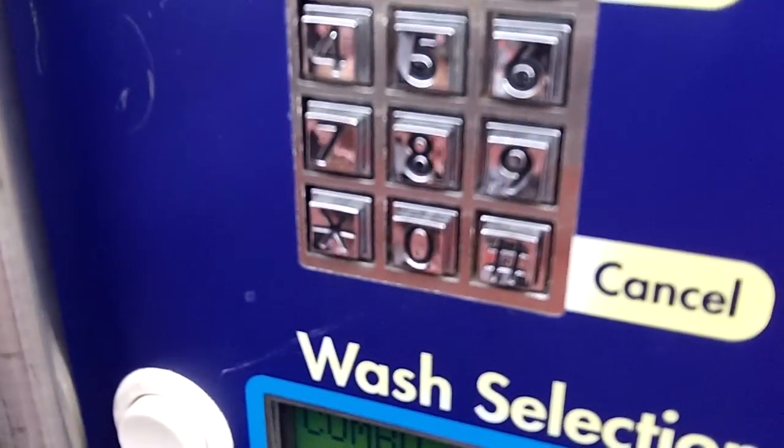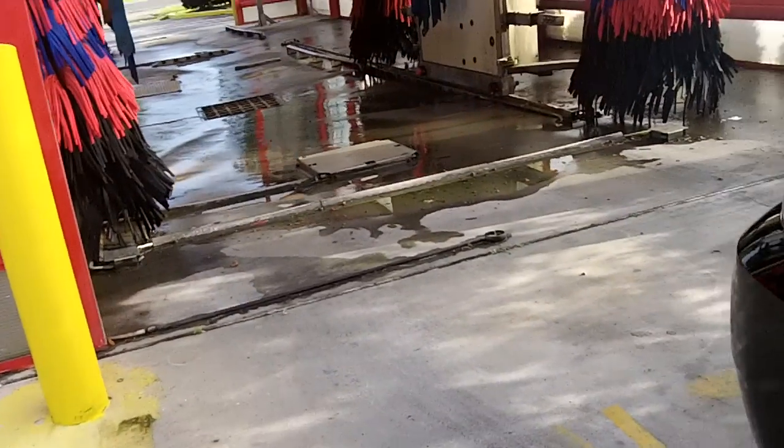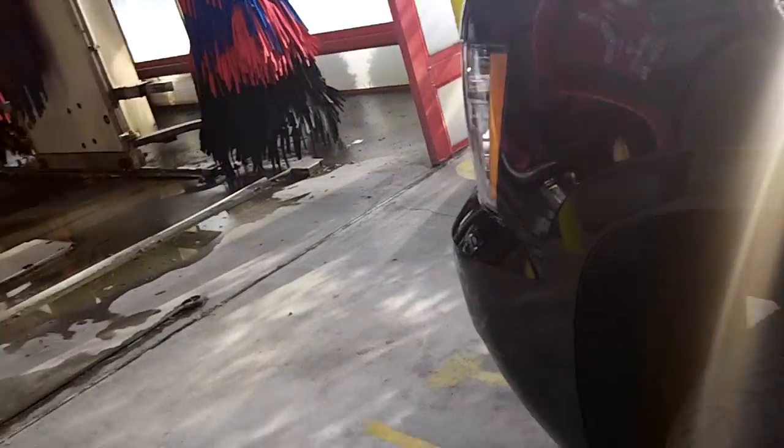Slide it in. Would you like to have a receipt? No, we don't want a receipt. It's authorizing.